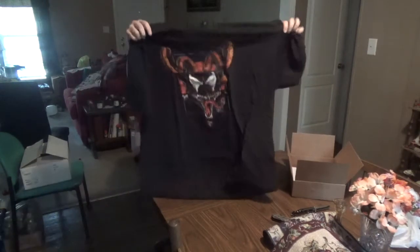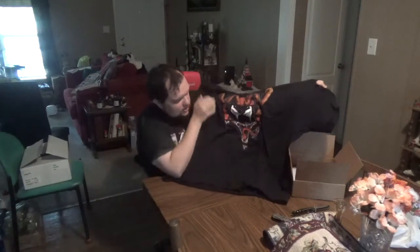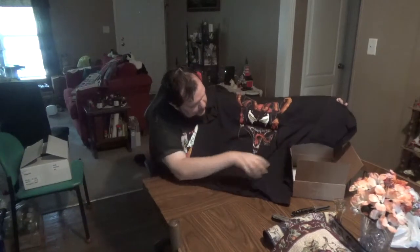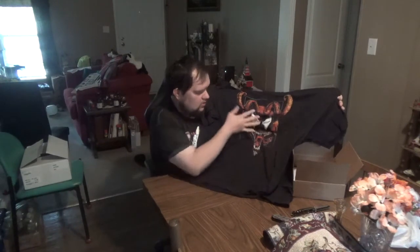First up, a t-shirt. Let's see what it is — you will see it before I will. I get 3XL because I prefer 3XL. That is Spawn, straight up Spawn. That is really cool. I like that — Spawn himself. That's a nifty shirt. The first item.